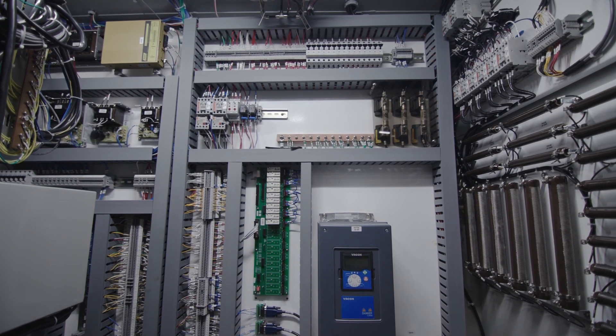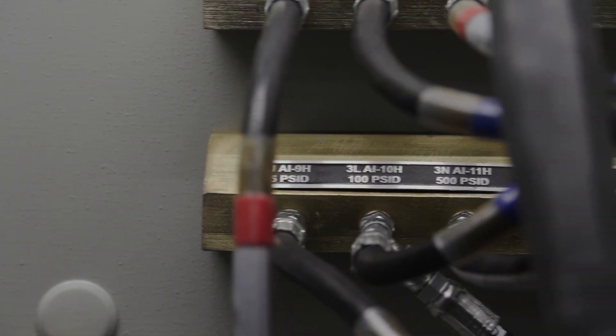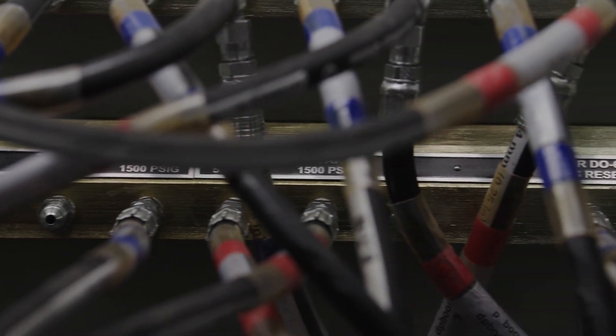It uses a closed-loop circuit to control the servo valve via the engine control unit to set the test flow. As a flexible option, it can be operated using jet fuel or calibration fluid.